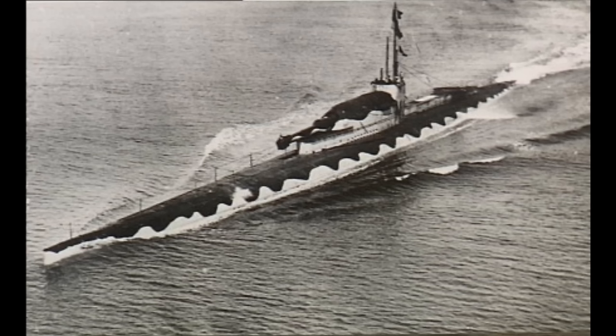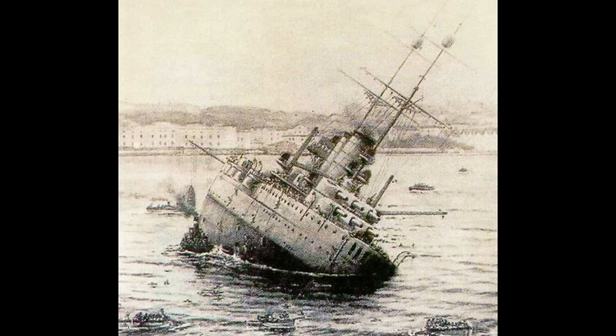Whilst the trend towards massive cruiser submarines had been curtailed by treaty and also partly by practicality, at the other end of the spectrum — mini-subs or midget subs — there was still a lot of work being done. Very early work had been done in the First World War in this field, particularly by the Italians, who had scored a significant success near the end of the war by sinking the battleship Viribus Unitis in harbour using an early form of so-called manned torpedo.